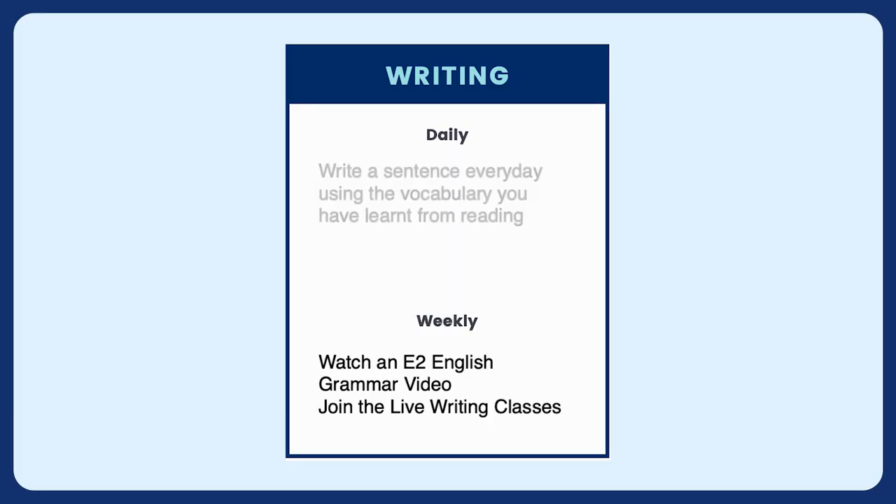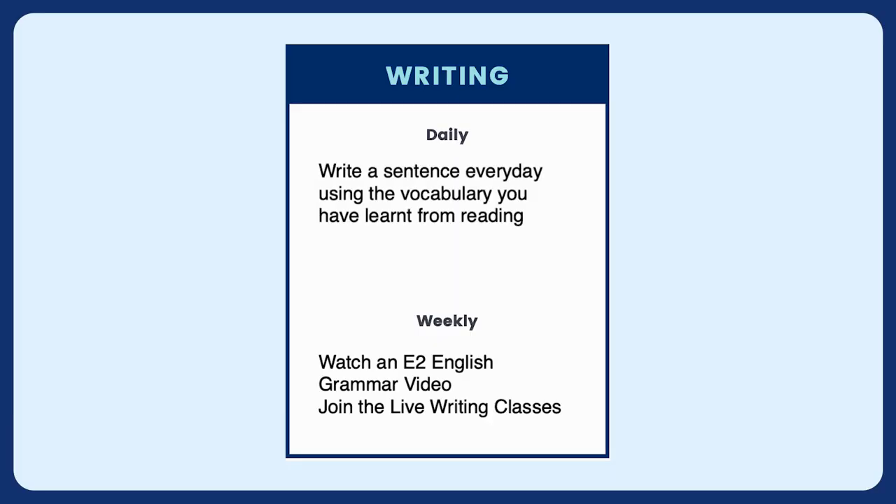For a daily writing tip: use the vocabulary you learned earlier in a sentence. When you create your flashcard, write an example sentence on it. In short, write a sentence or two every day using the vocabulary you've learned from reading.